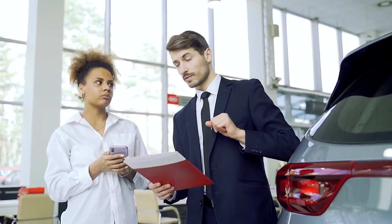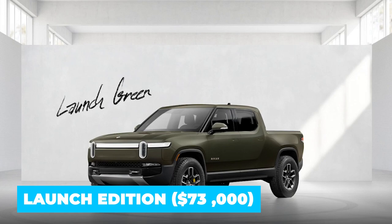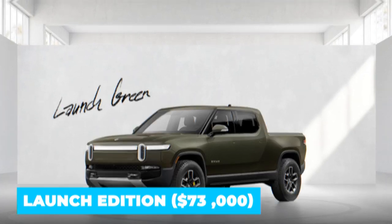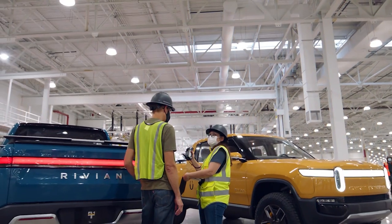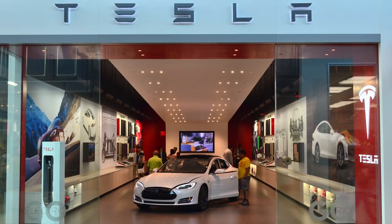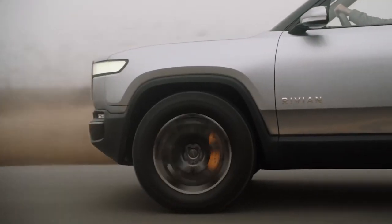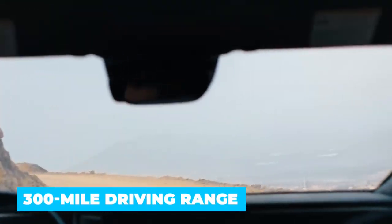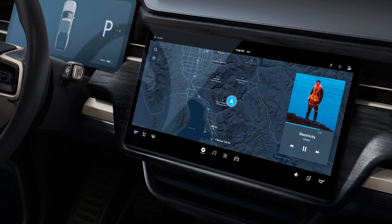Excited? You can order your car right now! The Rivian R1T kicks off with its launch edition, priced at $73,000, but a more affordable Explore edition will hit the market as a 2022 model. The latter will be sold directly to consumers, although Rivian also plans to set up a network of service centers and Tesla-like stores. The launch edition will be the only R1T available at first, and it will feature a battery pack with a 300-mile driving range — and of course, it will come equipped with everything we've just explored, including Alexa and all the driving assist features.